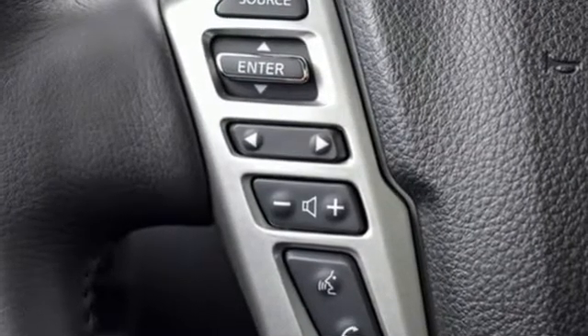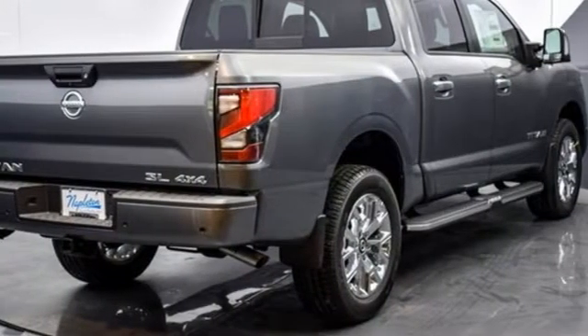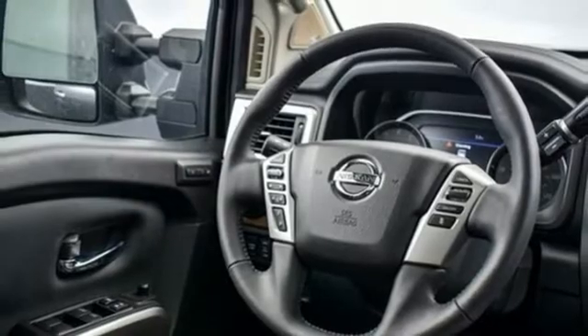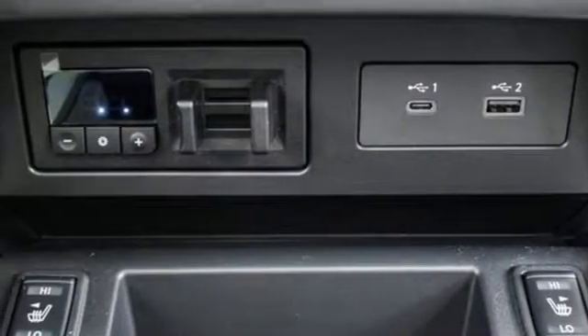V8 engine, four-wheel drive, automatic transmission, first and second row express open and closed sliding and tilting sunroof, streaming audio, Wi-Fi hotspot, front heated leather captain seats.